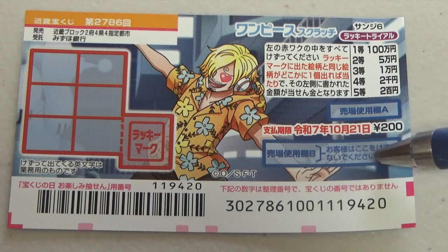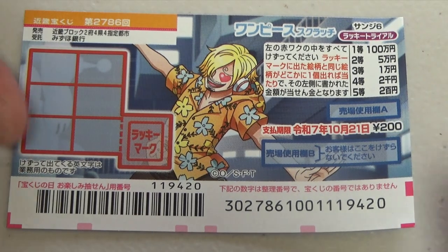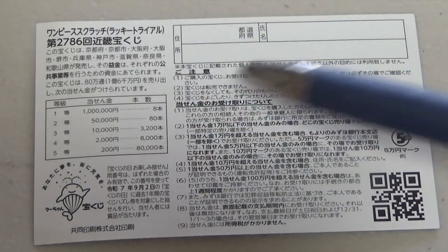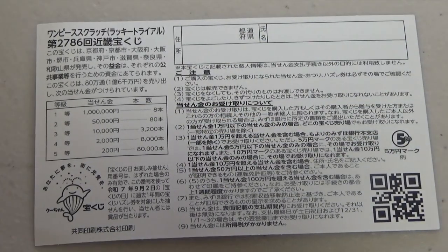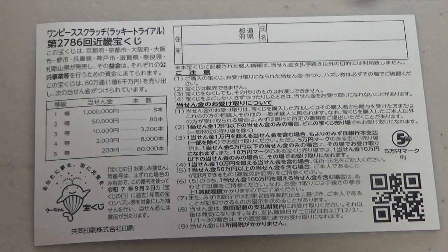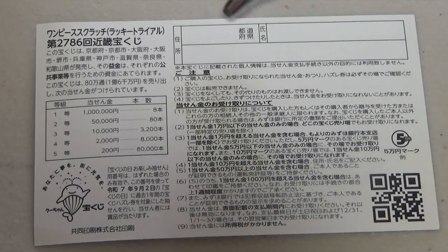Don't scratch the blue area. Quickly looking at the back — here is a breakdown of the prizes and the rules in Japanese. If you happen to win anything over jumanen, you need to fill in this area. You will write your prefecture, then your full name, then your address in Japan. All winnings are tax-free in Japan, and you can write in alphabet.